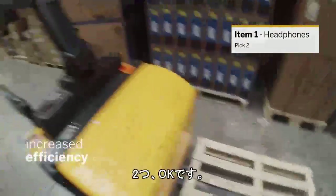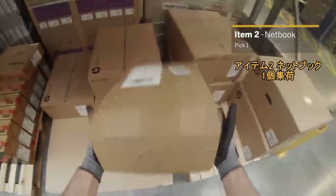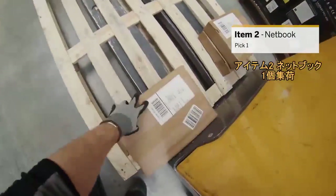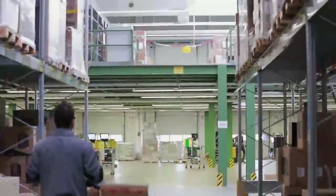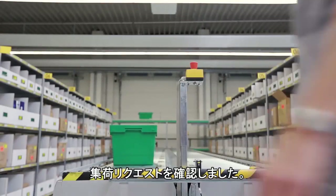2, okay. 1, okay. Pick request confirmed.